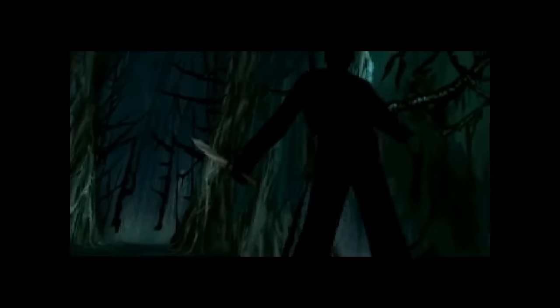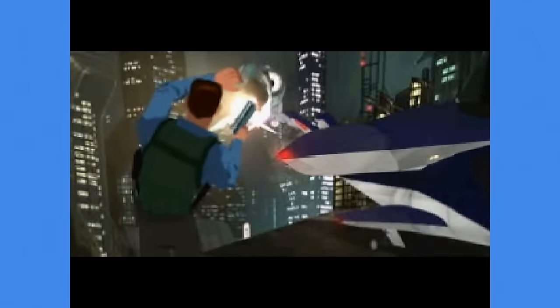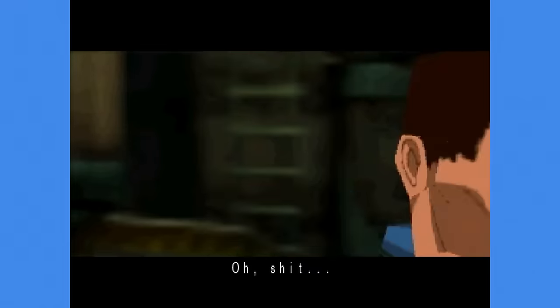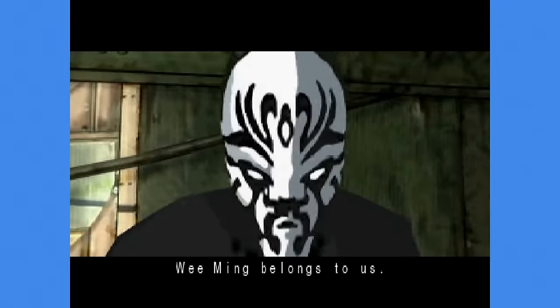Our final game, unlike the others, is not a cute and funny low-poly PS1 anime — and I kind of saved the best for last. I never heard of Fear Effect before doing research for this video, but man, these games look so insanely ahead of their time.